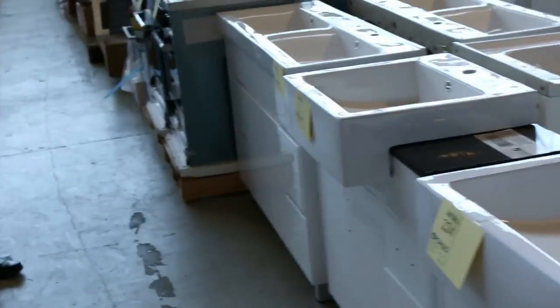Moving up the back, we've got plenty of vanities in tomorrow if you need one — a huge amount of vanities. So everything for the bathroom: shower screens, baths, vanities tomorrow. Fantastic buying there.